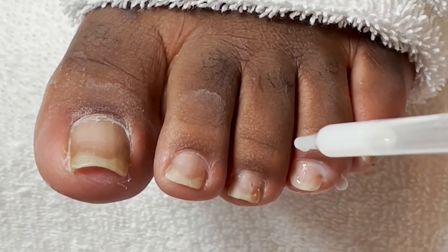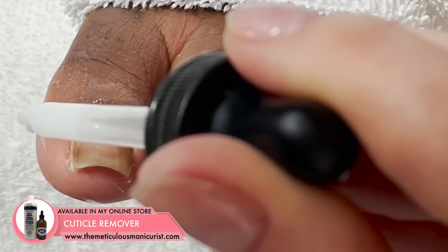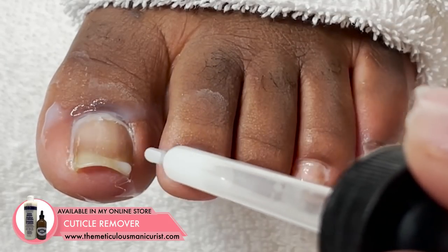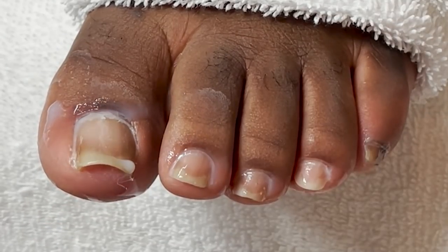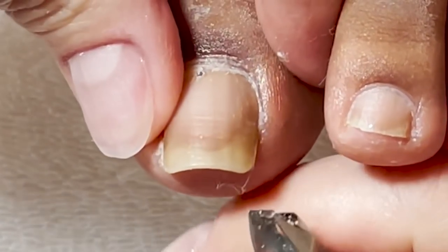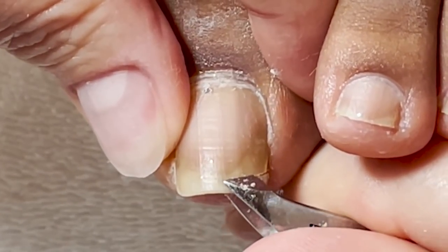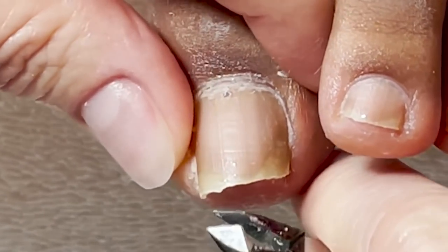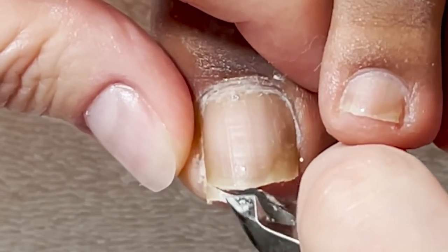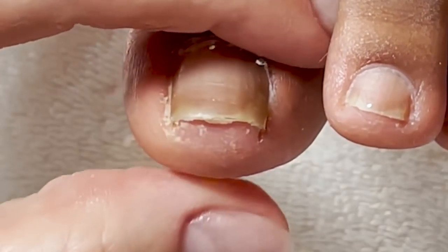It looks like there's some toilet paper under here — out here. Do you have really long nail beds?